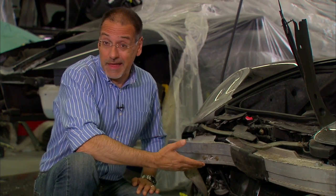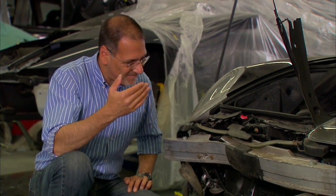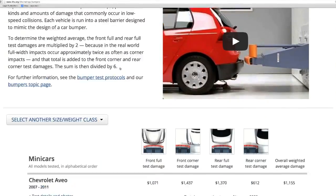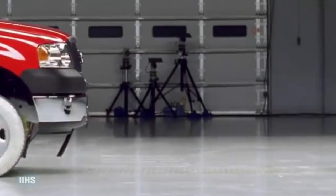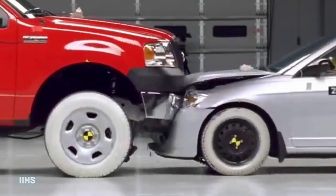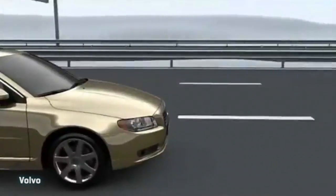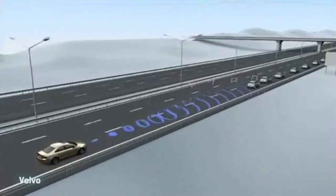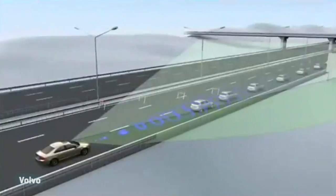Your bumper is your first line of defense between you and the most common thing you'll pay for at a body shop — this kind of impact. You can see this one gave its life for the cause. Measure the effectiveness of these in dollars. Avoid common bumper-related damage by parking carefully around non-height-compliant vehicles, trucks, and SUVs. And consider low-speed forward collision avoidance tech in your next car. Depending on the car, that technology could pay for itself if it saves you just one low-speed bumper impact.